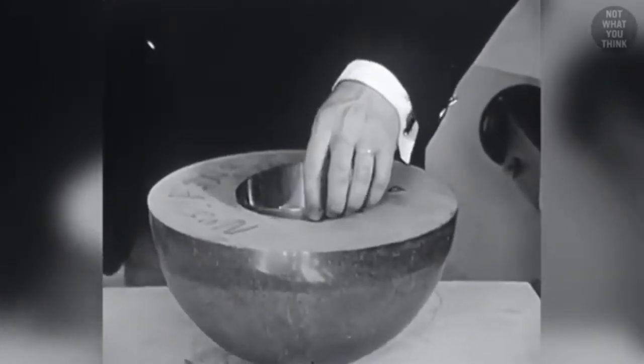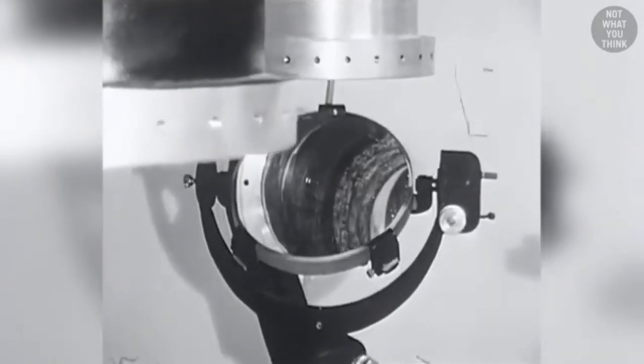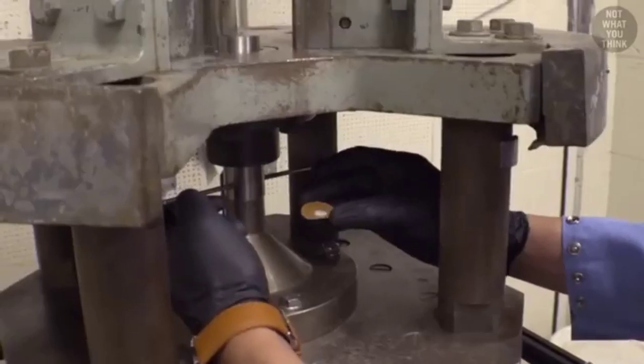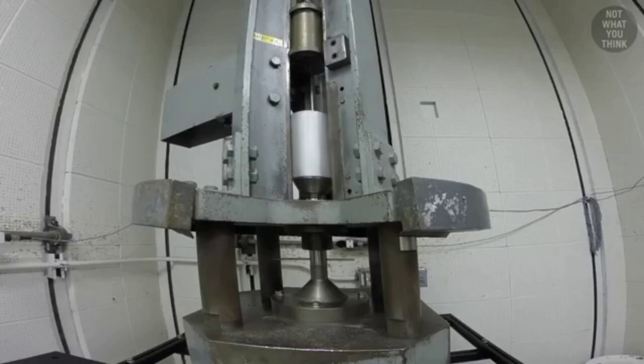The effective penetration depth of the jet is seven times or more the diameter of the shaped charge. This is why having the warhead mounted outside of the launch tube gave RPGs a big advantage over Bazookas — the RPG's larger diameter warhead could cut through thicker armor.